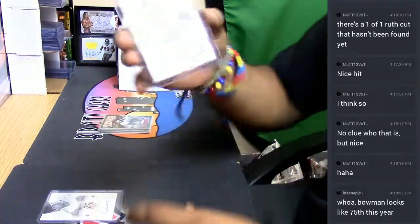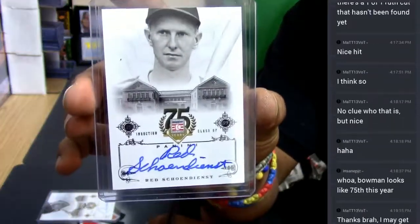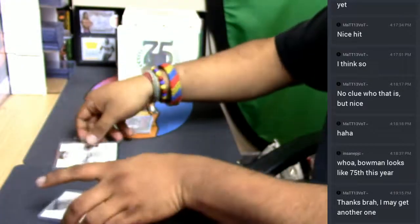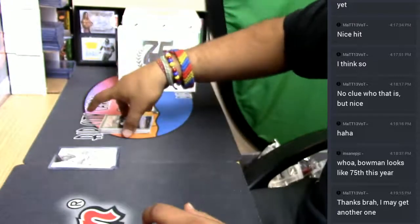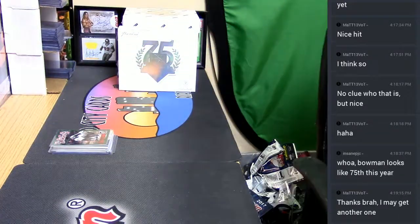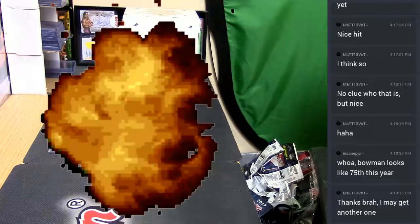So we got this Red Schoendienst, class of 1989 Hall of Famer, and we also got this Paul Molitor, class of 2004. That's the recap of the autos. Thank you very much — Matt, we'll get that out to you my man, and as usual we got that fire.